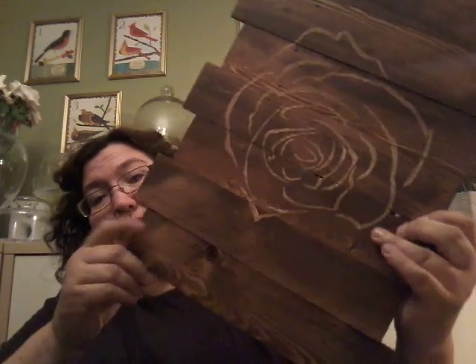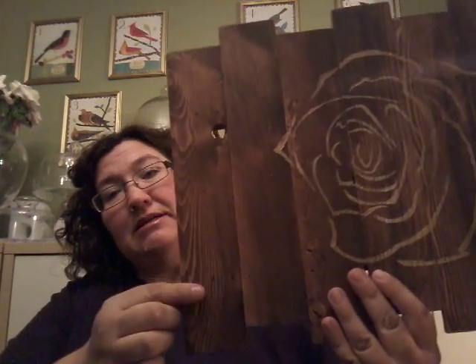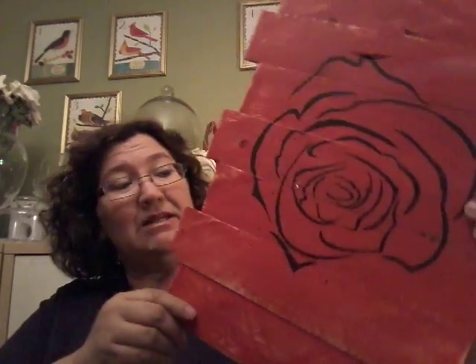I got a couple more things — these were two bucks each. This one is nice; it's actually handmade and looks like it's made from shims. I paid two dollars for that one, and then I got this one they painted red — it was this blonde color on the back. Two dollars for that as well. I really like those because I'm going to reuse them for something else since I don't care for the picture on them.